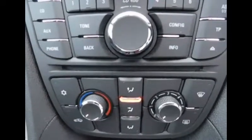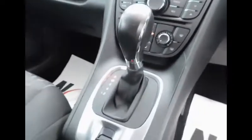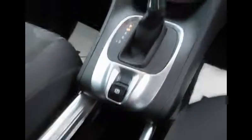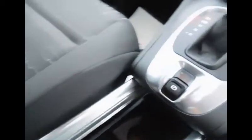Just below that we find our heating controls including air conditioning. Here we have our automatic transmission. Just below that is the electronic parking brake on these Merivas. For passengers we also have plenty of storage areas as well as cup holders.